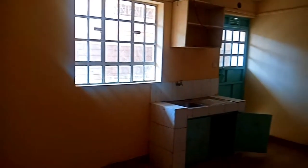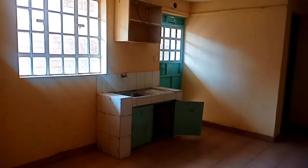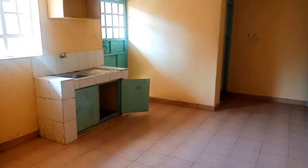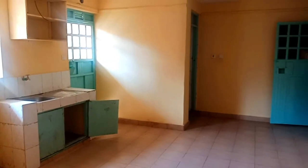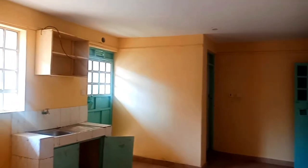For 9,000 shillings, what I didn't like were the kitchen cabinets — they were not very well selected and not very well maintained. But generally, the house is good.